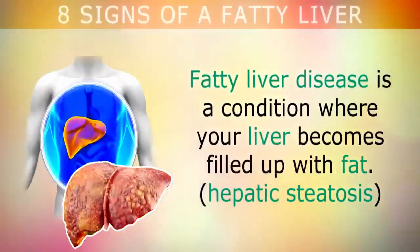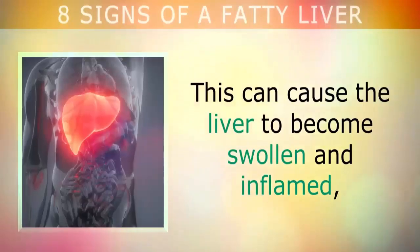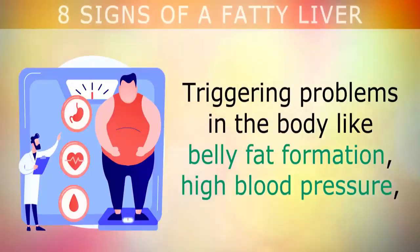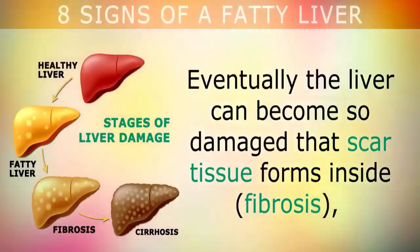Eight signs that you have a fatty liver. Fatty liver disease is a condition where your liver becomes filled up with fat. This can cause the liver to become swollen and inflamed, triggering problems in the body like belly fat formation, high blood pressure, diabetes, kidney disease, or swollen gallbladder.